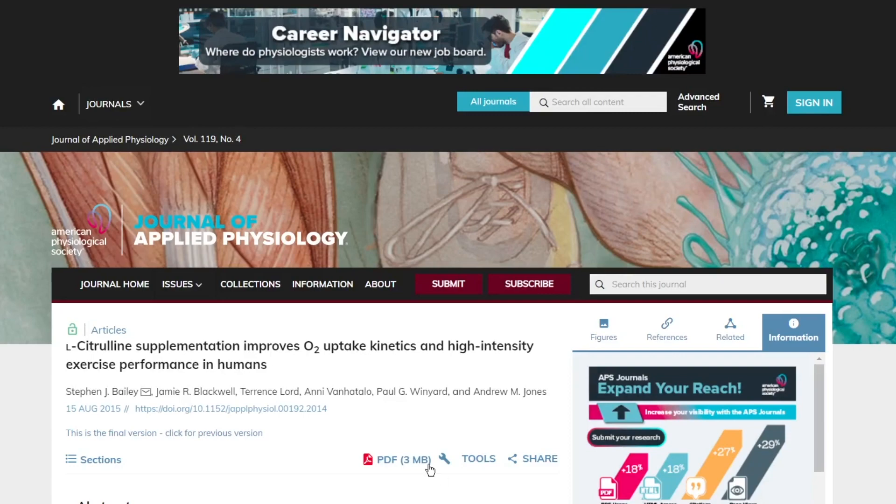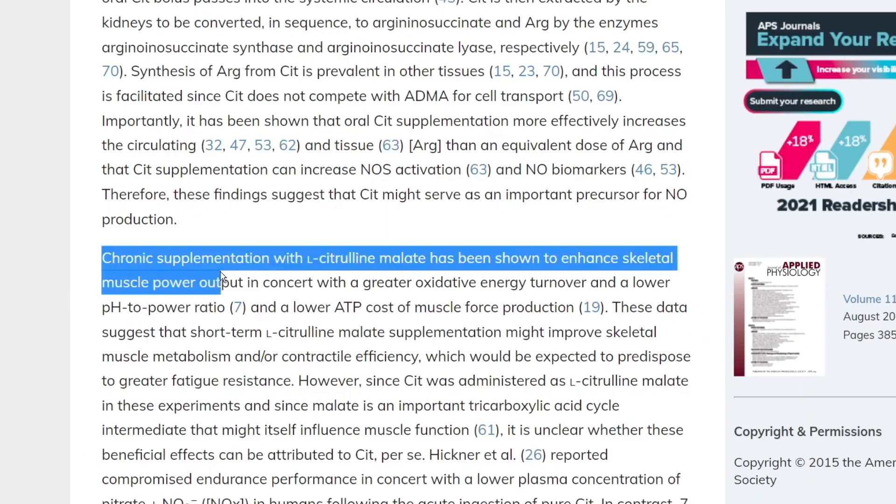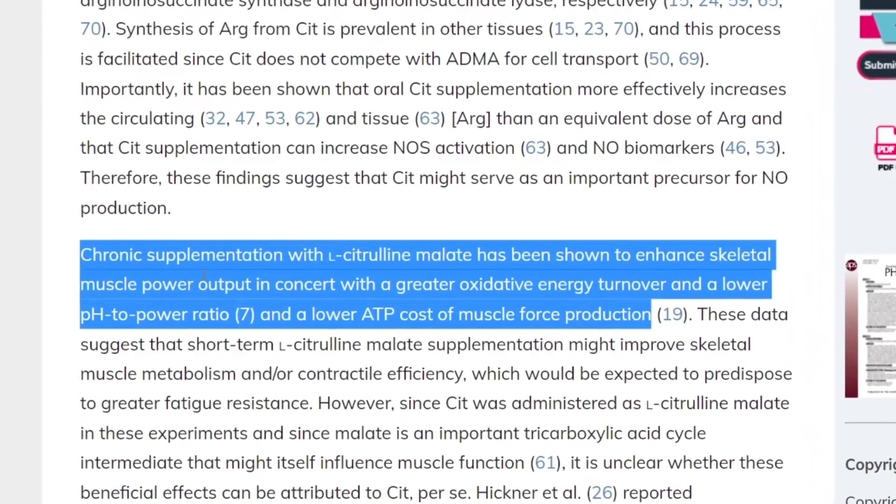There are a ton of studies, some even ongoing, to determine the actual use cases and benefits of L-Citrulline. The three benefits studied the most include using citrulline for more effective workouts when it comes to VO2 kinetics — specifically to enhance skeletal muscle power output in concert with greater oxidative energy turnover, a lower pH-to-power ratio, and a lower ATP cost of muscle force production.